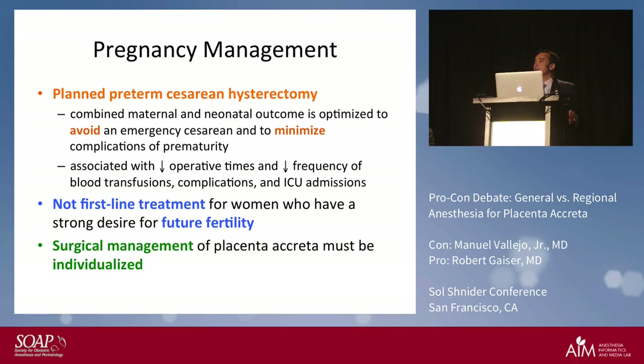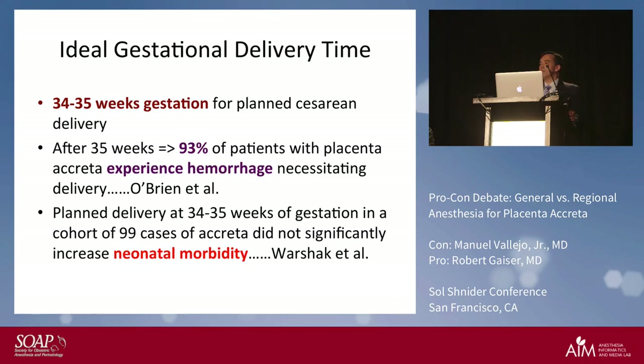The ideal gestational delivery time is between 34 and 35 weeks. You do not want to wait until full term — after 35 weeks, O'Brien determined that 93 percent of patients with placenta creta will experience extensive hemorrhage. On the other hand, planned delivery at 34 to 35 weeks does not result in a significant increase in neonatal morbidity.